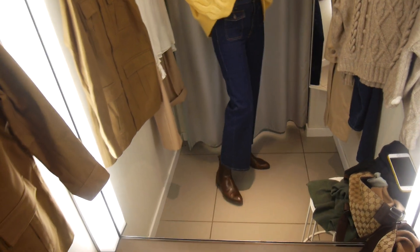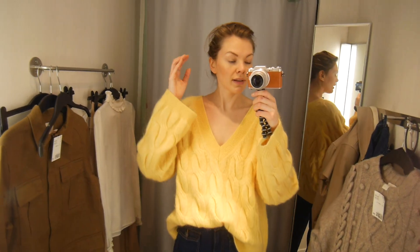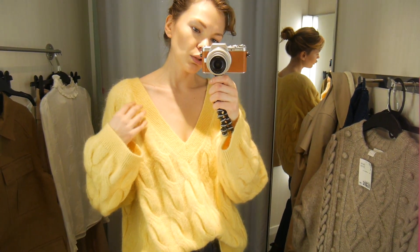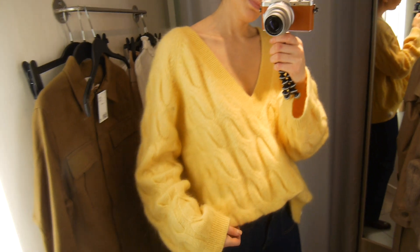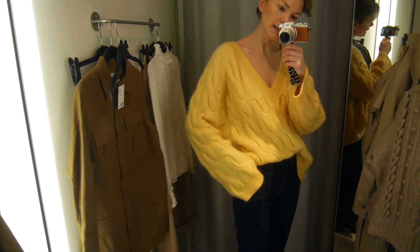These are my own boots because the shoe situation at H&M has only got worse — there's nothing. I absolutely love this jumper though. It's like a mohair blend, not too itchy, actually quite nice on the skin. I just love the color, love the fit, and love the wide sleeve as well.